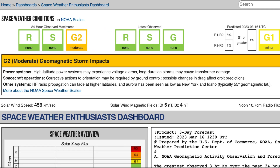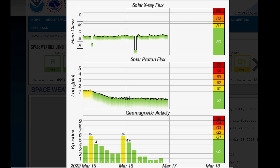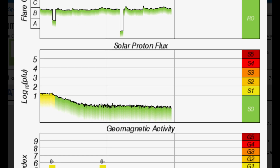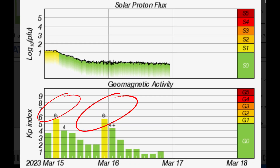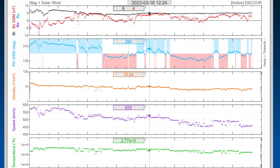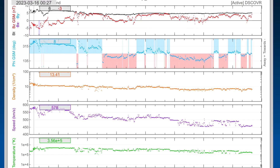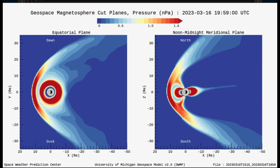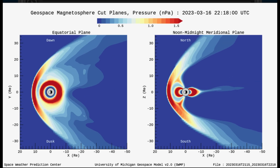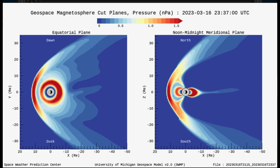Space weather conditions: we are under a G2 moderate geomagnetic storm. Possible impacts to high-latitude power systems — may experience voltage alarms, and long-duration storms can cause transformer outages. Solar X-ray flux remains in the B range after not seeing much in the way of flares. Solar proton flux has finally calmed down after bumping up geomagnetic activity to KP6. Real-time solar wind was sitting at 457 kilometers per second after being up to just about 600 kilometers per second last night. That was from the impact of that backside halo CME. Quick look at the pressure planes — this is our solar winds, a little animated image of what it looks like. We've got a lot of pressure around our planet right now.